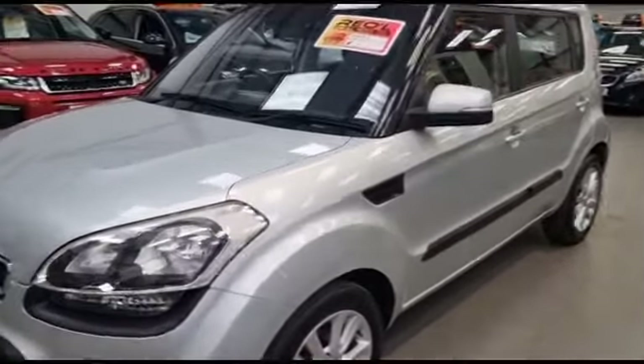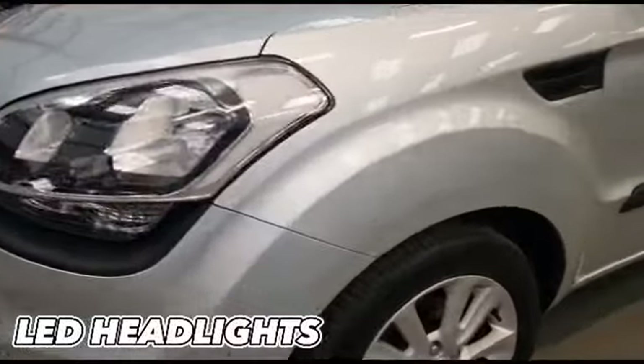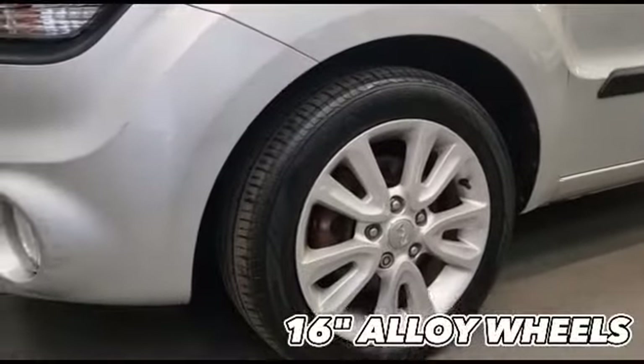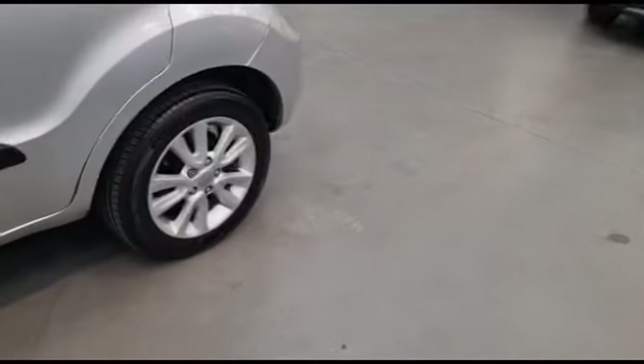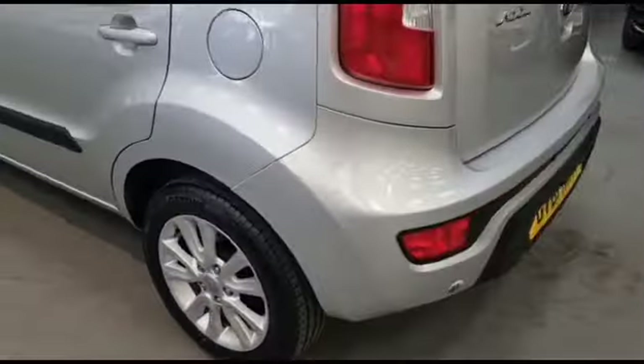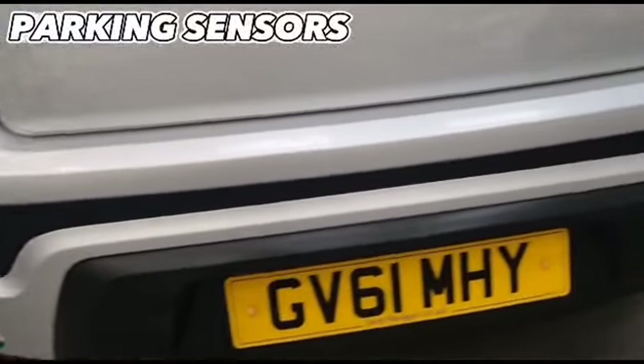Moving on to some of the features, we have the LED headlights and the 16-inch factory alloy wheels. Moving to the rear of the vehicle, we have reverse parking sensors.